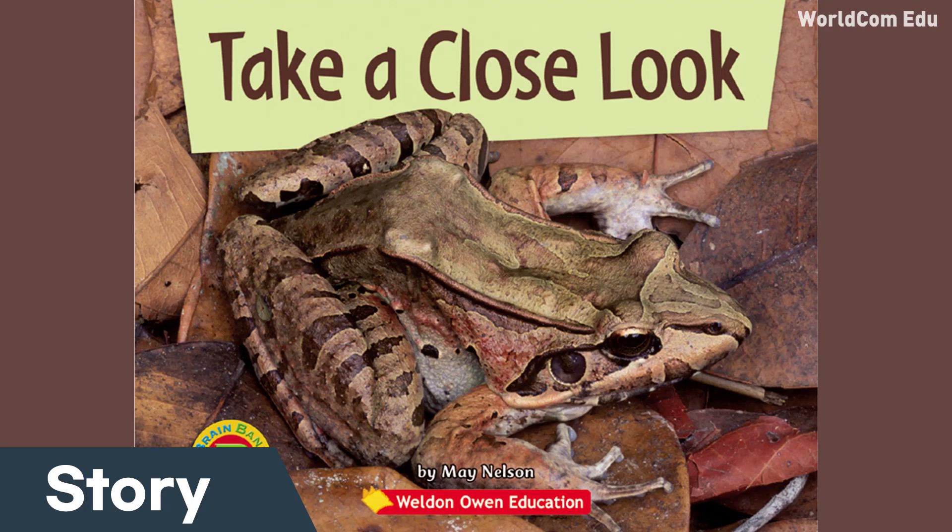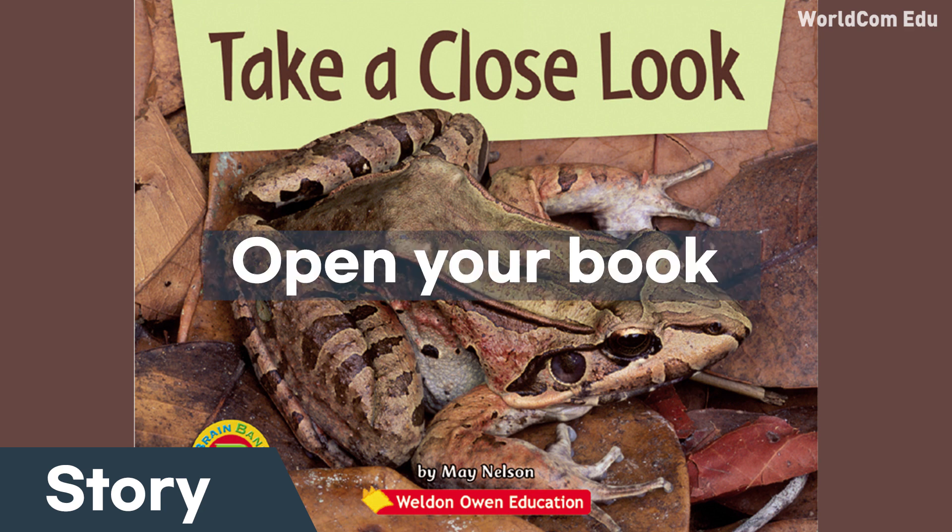When you hear the sound, please turn to the next page. Story — listen to the story. Take a Close Look by Mae Nelson. Some animals are hard to see. Take a close look. What animals can you find in this book?